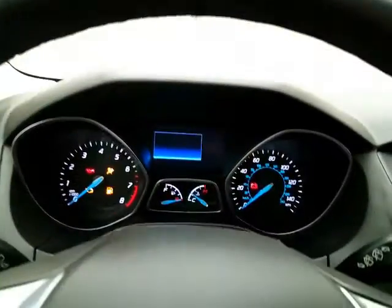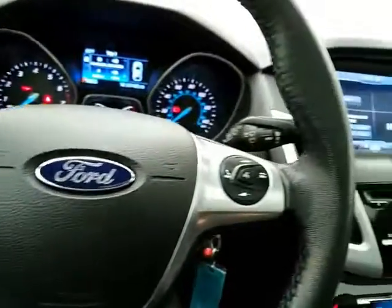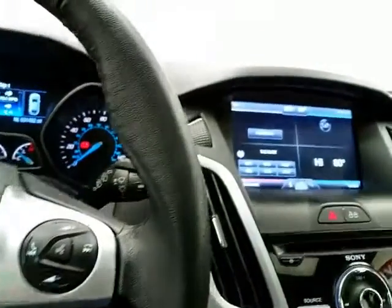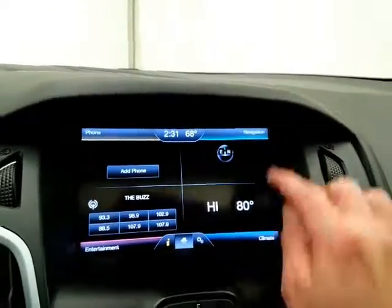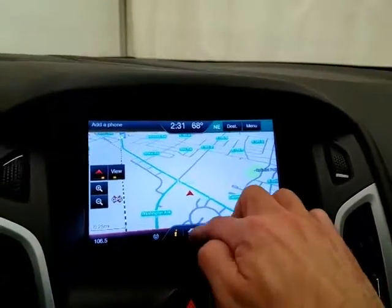Large, easy-to-read gauges. Again, 31,000 miles. Cruise control. Steering wheel-mounted audio controls so you can keep your hands on the wheel. Large touch-screen infotainment system with navigation to get you where you need to go.